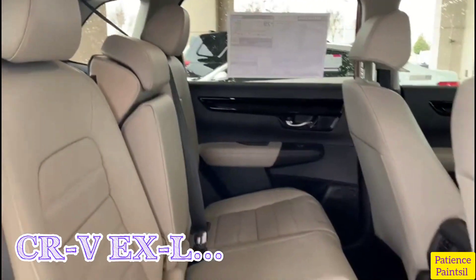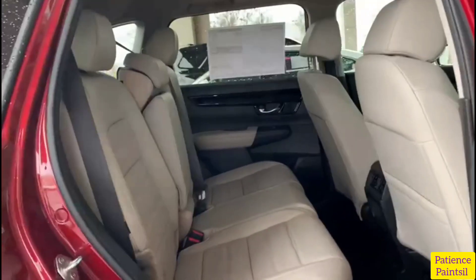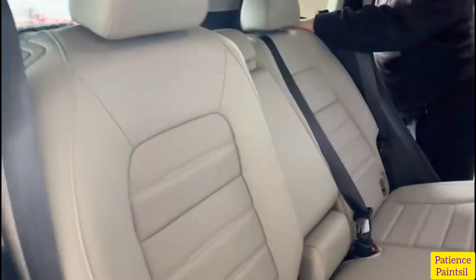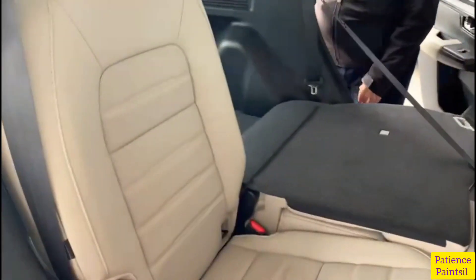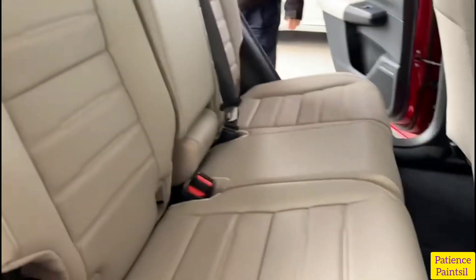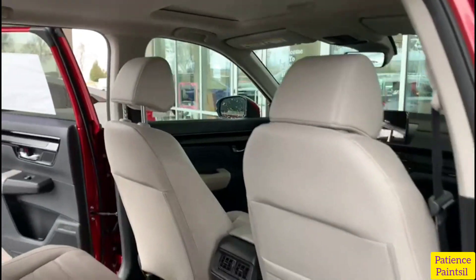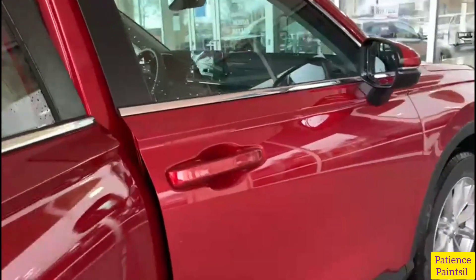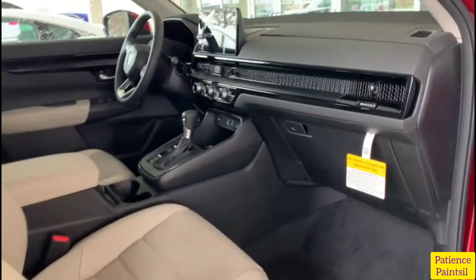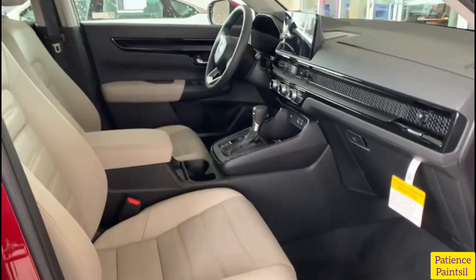Now let's go to the CRV EX-L. It also adds to or upgrades the EX features: automatic dimming rearview mirror, leather-wrapped steering wheel and shift knob, leather-trimmed seats, driver seat with two-position memory, four-way power front passenger seat, nine-inch color touch screen with customizable settings and smart shortcuts, 320-watt audio system with eight speakers, wireless Apple CarPlay compatibility, wireless Android Auto compatibility, SiriusXM HD Radio, 15-watt wireless phone charger, parking sensors front and rear, power tailgate with programmable height, and low-speed braking control.